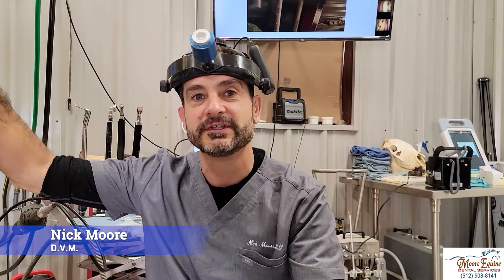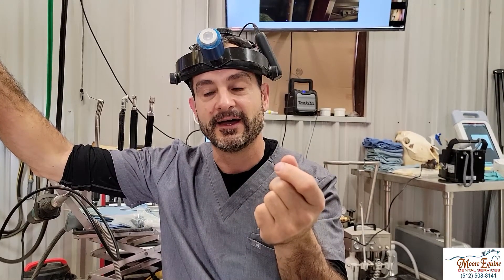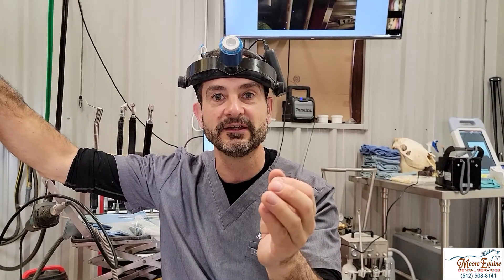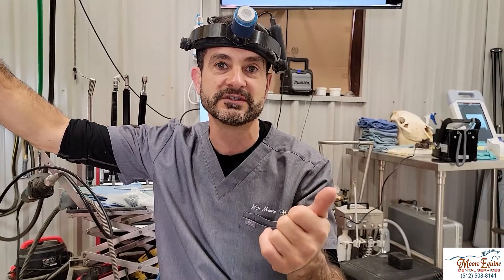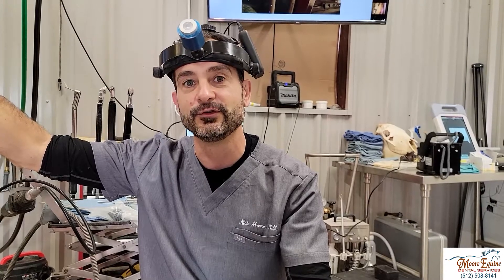When horses fracture a tooth, we're always trying to determine if the fracture is so bad that the tooth needs to be extracted, or if it's something we can save. Not every fracture means there's going to be a root abscess or infection requiring extraction. That really depends on the horse's age, which tooth is affected, and what goes on within the tooth. Sometimes they have the ability to seal themselves off and the tooth can be fine.